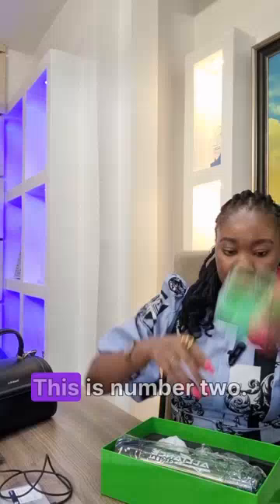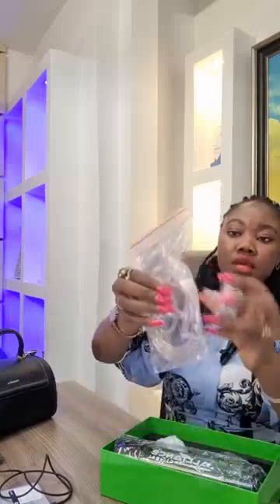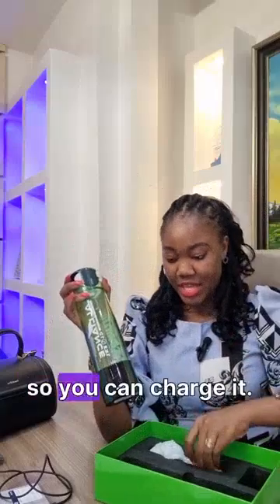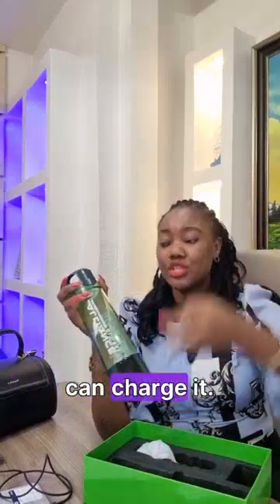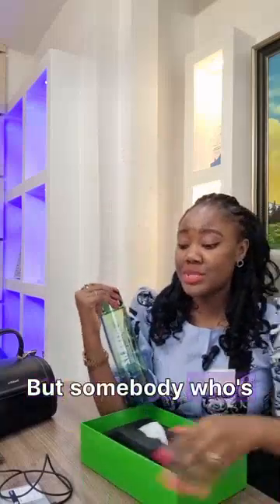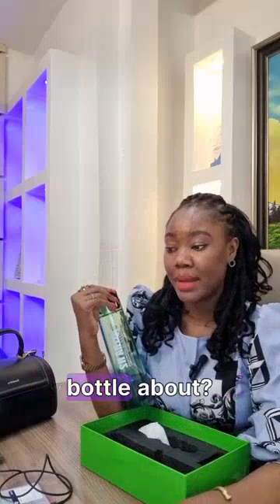Let me go straight to the bottle. You have all these components — this is number one, this is number two, and this is another part — and this is what you connect them to. This is what the bottle looks like. It's rechargeable, and one of the reasons I love it is you can take it around with you.